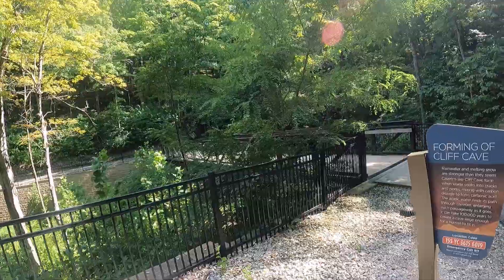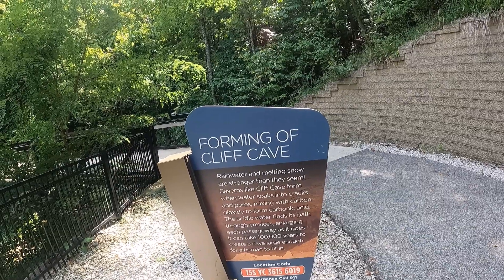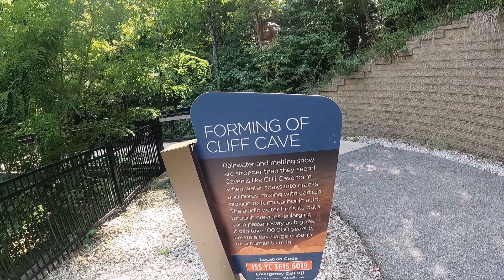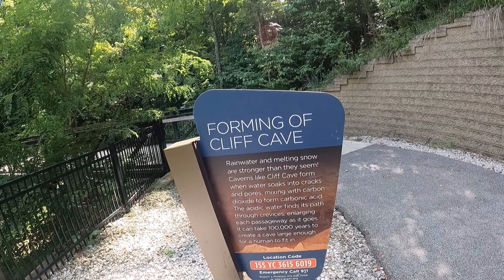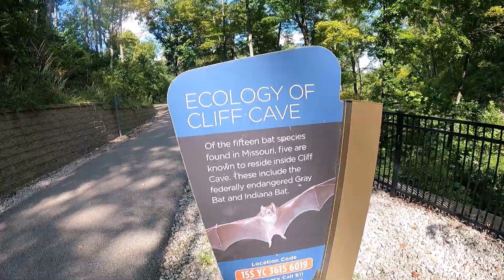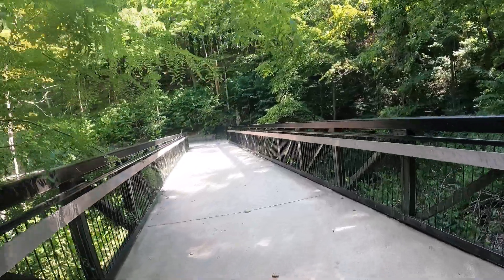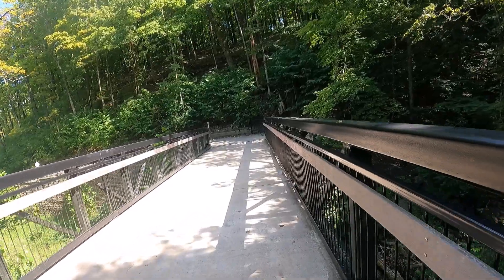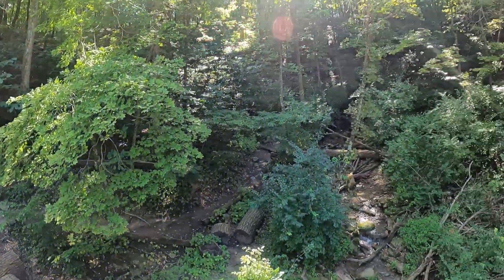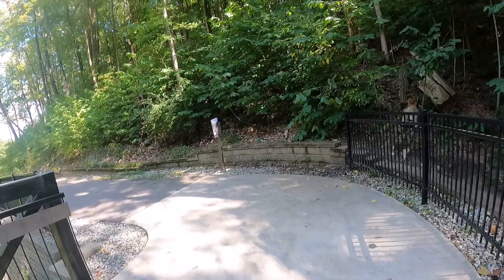Once you get closer to the cave there's the 'Forming a Cliff Cave' marker: 'Rainwater and melting snow are stronger than they seem. Caverns like Cliff Cave form when water soaks into cracks and pores, mixing with carbon dioxide to form carbonic acid. The acidic water finds its path through crevices, enlarging each passageway as it goes. It can take 100,000 years to create a cave large enough for a human to fit in.' Fascinating stuff. This also talks about bat species, which I'll explain more as I get closer to the cave. You then cross a bridge over a creek below, and the cave is just right up that way — there is kind of a hidden passageway to get there.